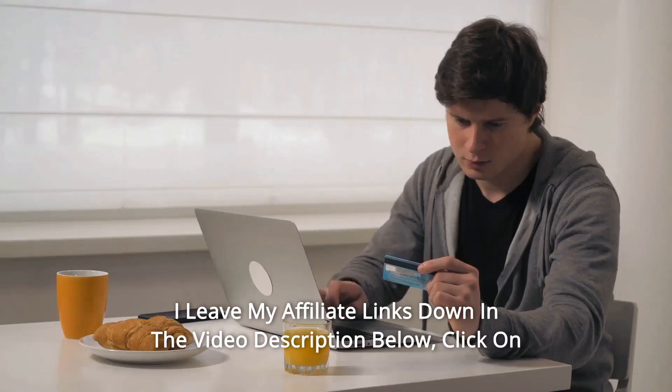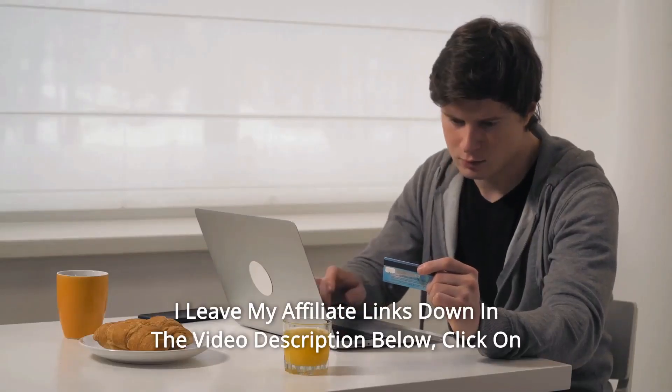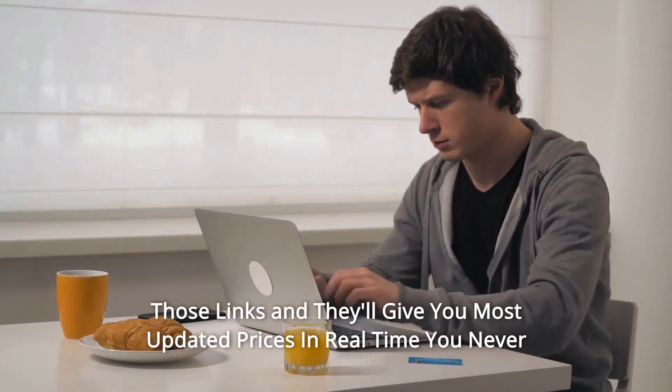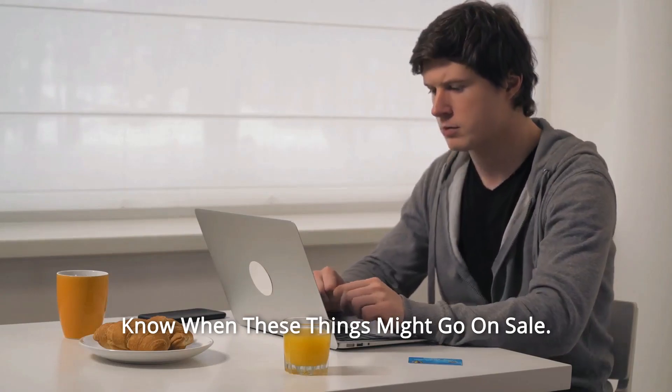Number 10: And so much more. Thanks for watching. I leave my affiliate links down in the video description below — click on those links and they'll give you the most updated prices in real time. You never know when these things might go on sale.